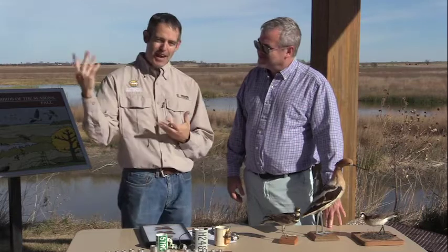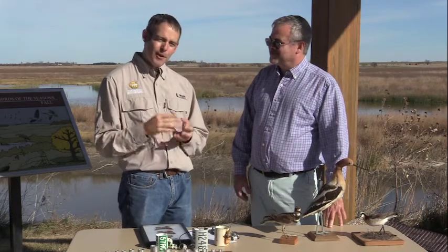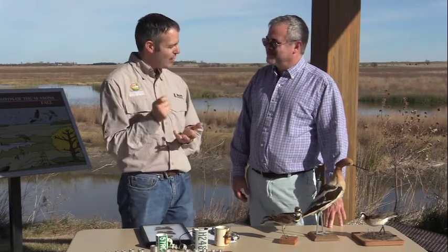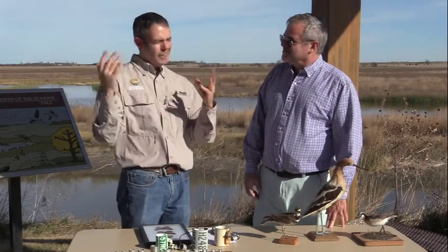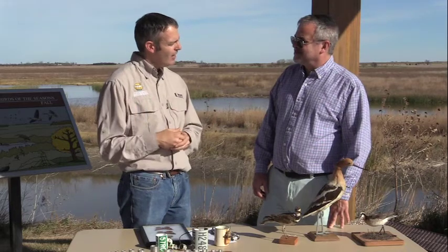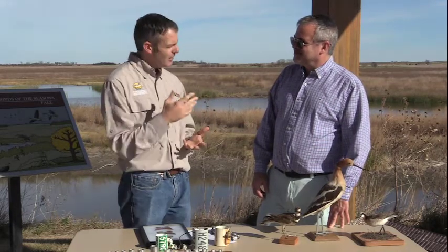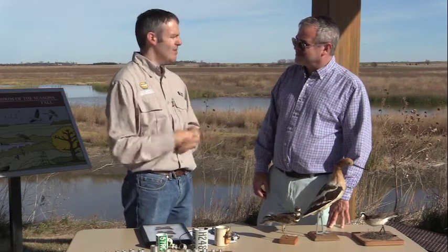Bird watchers will travel to see these things. Having a place like Cheyenne Bottoms really attracts a lot of bird watchers. Bird watchers all have what's called life lists — they keep track of bird species they've seen and like to check off as many as they can. Coming to a place like Cheyenne Bottoms, where 356 different species of birds have been spotted, you can come during migration times and really check off a lot of birds — and not birds you'd typically think you'd see in Kansas.